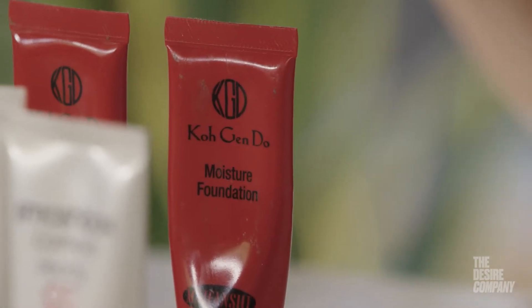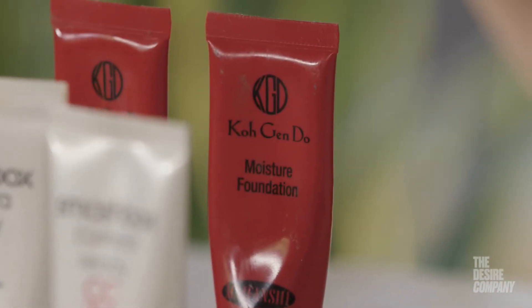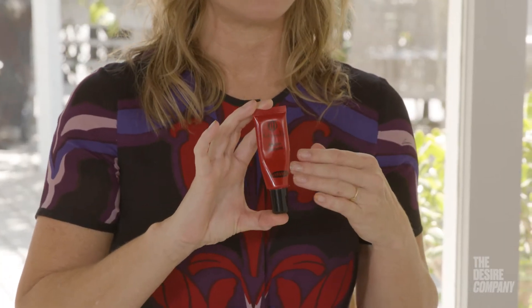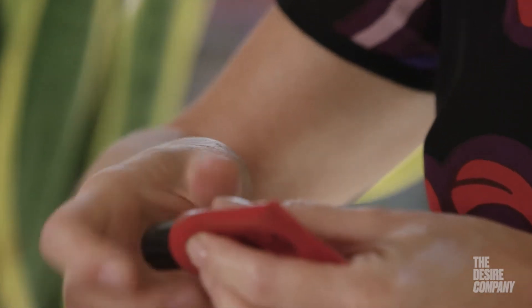I would consider this to be a sheer foundation, meaning you can still see the skin through the product. This particular brand has a finish that has a slightly pearl essence to it.